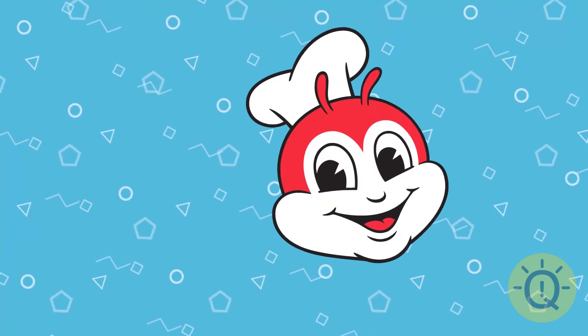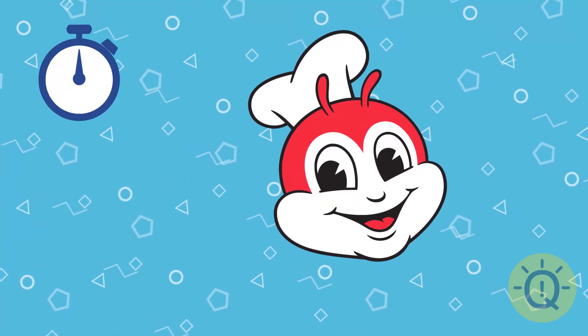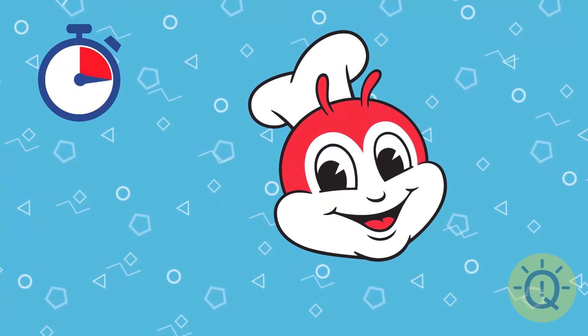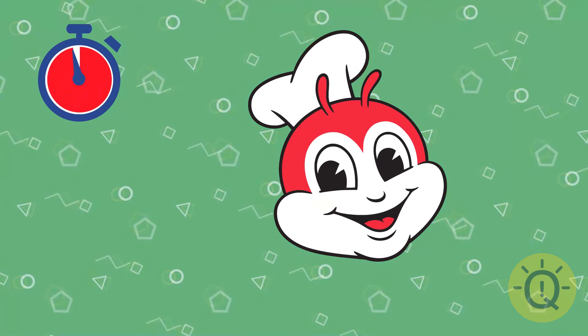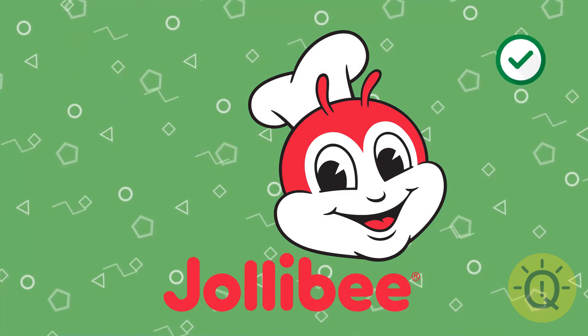Is this a bit cute? What is it? It's Jollibee.